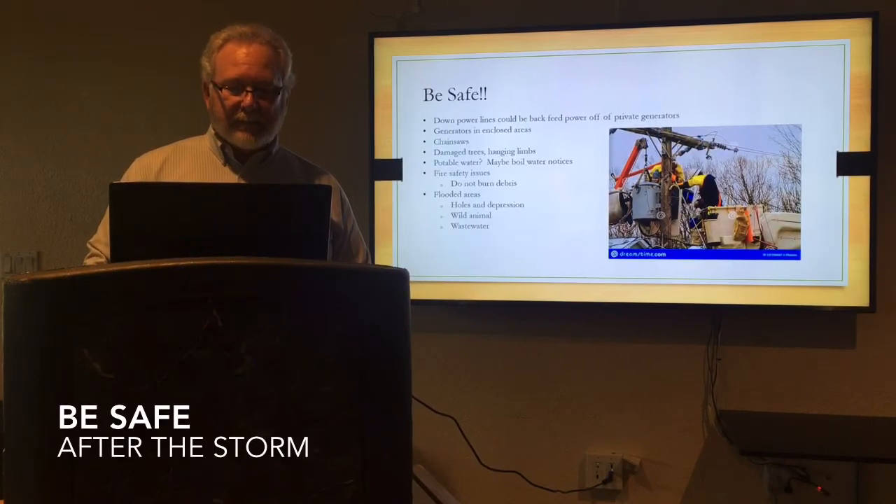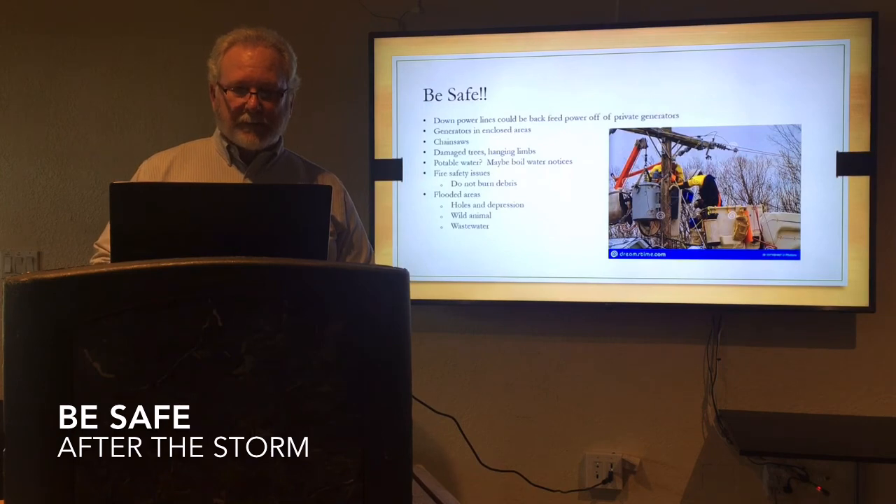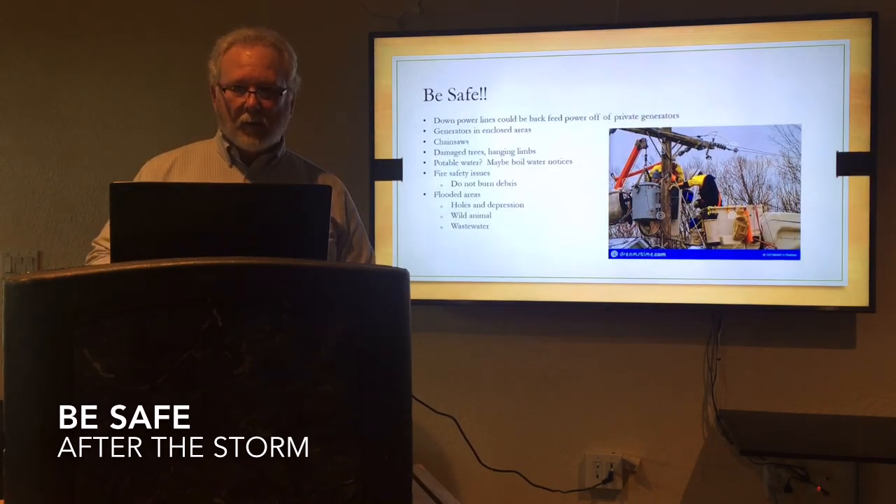Be safe. Treat every power line as live. If you're using a generator, don't have it in an enclosed area — it needs to be outside. Chainsaws: if you use a chainsaw, you need to be very careful on how to handle them. Downed trees, hanging limbs, even the water — we maintain our water very well here in Safety Harbor, but there could be possibilities of infiltration or leaks in those systems. If we shut down a section of water main because of damage, we may be on a boil water notice, so listen to your local authorities. Don't burn your debris — fire issues could certainly happen. If water is remaining in flooded areas, be aware of any holes or depressions. Wild animals and wastewater overflows could be an issue. Please be aware and be safe, and wait until the authorities give you the okay to get out and about.